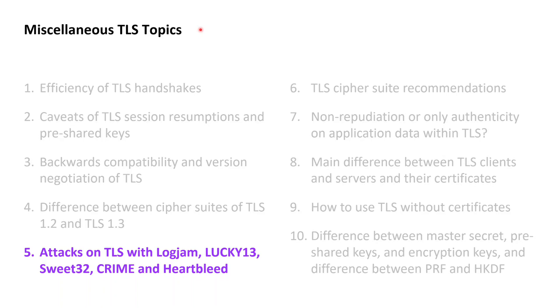In this chapter on miscellaneous TLS topics, we have reached the mini-series of 5 lessons covering various attacks on TLS. The attacks we will look at are Logjam from 2015, Lucky13 from 2013, Sweet32 from 2016, CRIME from 2013, and Heartbleed from 2014. The major takeaway from these attacks will be a set of security recommendations on TLS cipher suites, presented for both TLS 1.2 and TLS 1.3 in the lesson following this mini-series.